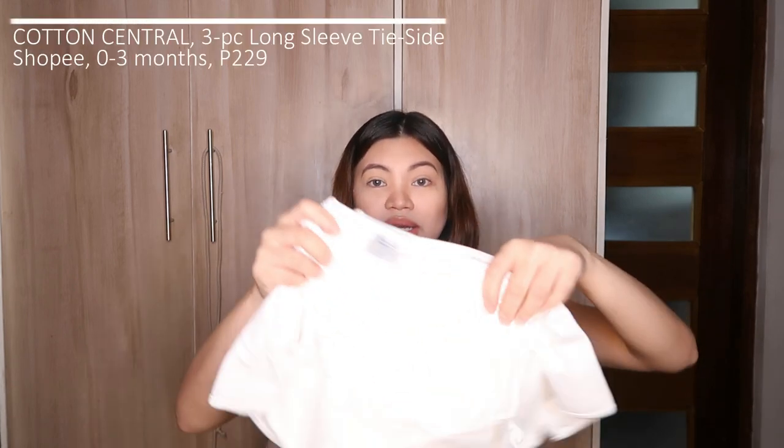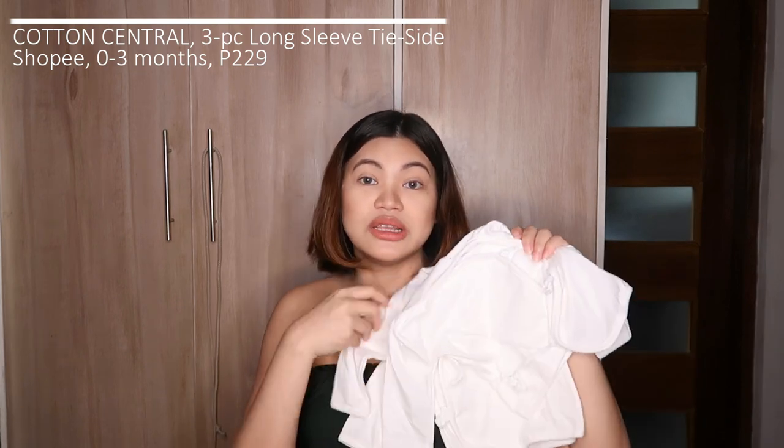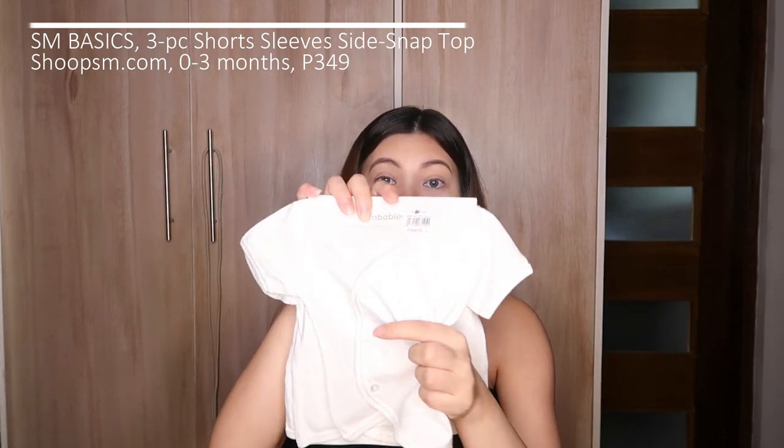Let's start with what we call baro-baro — basically all-white clothes for newborn babies. They're easier to use because of the tie sides. I got one set of long-sleeve tie-side baro. It's three pieces. Personally I find it a bit of a hassle because tying the ribbons takes time, so I also got button-down ones. This button-down baro-baro is from SM Basics — you can see it has buttons here.